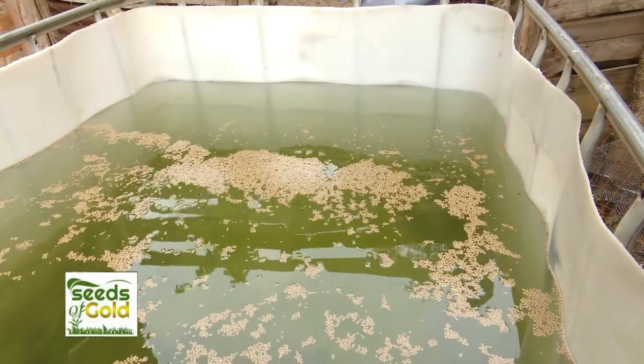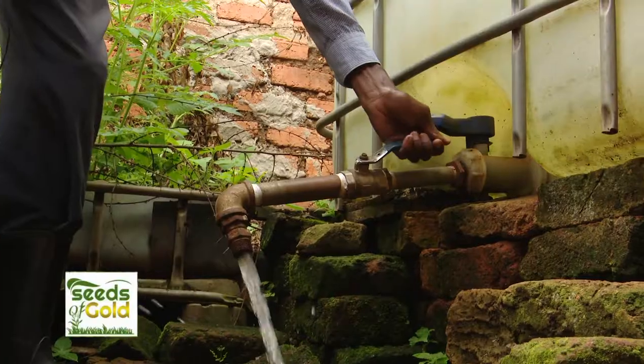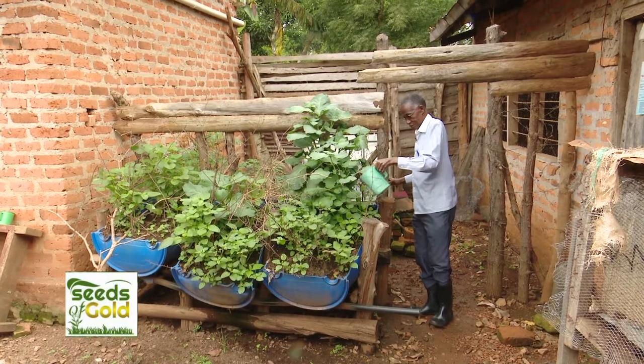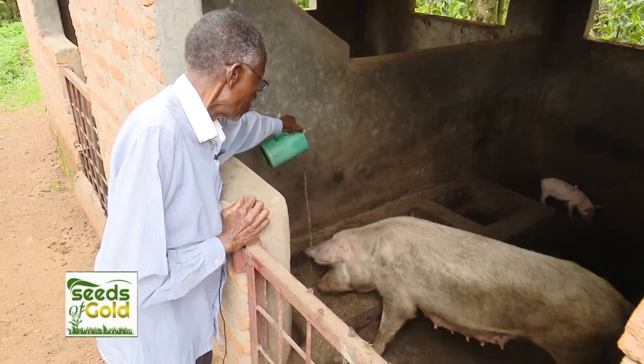In aquaponics, water is not replaced but rather topped up. However, Mzei Katuramo says he drains the remaining water every two weeks, which he then uses to water his vegetables and give to his animals.